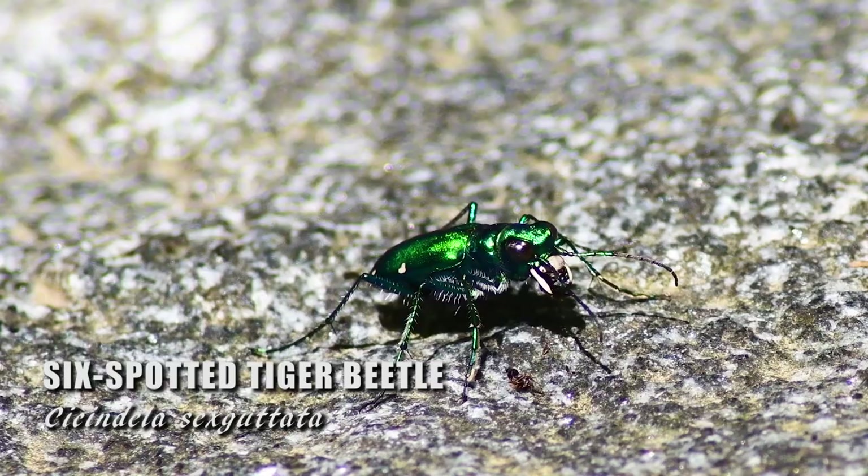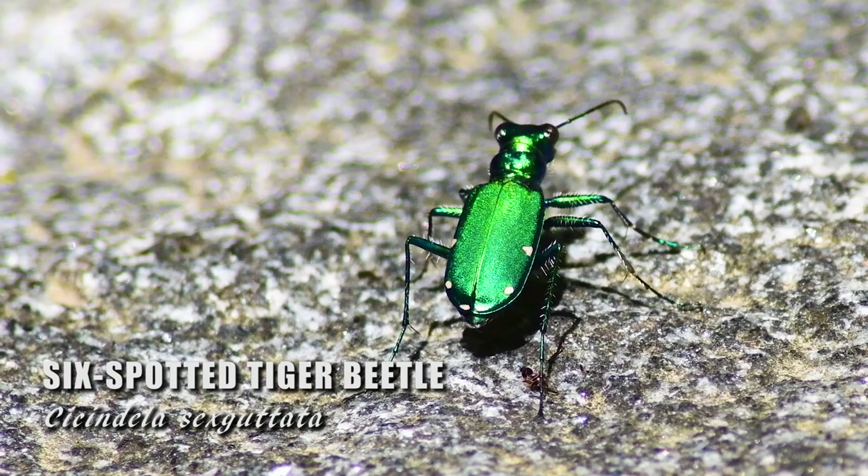This iridescent creature is a six-spotted tiger beetle. Its beauty is equaled by its quickness and ferocity.